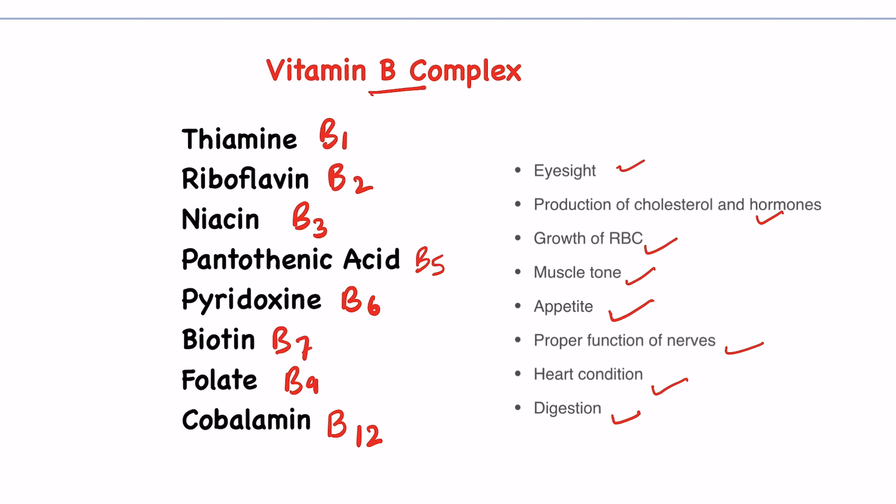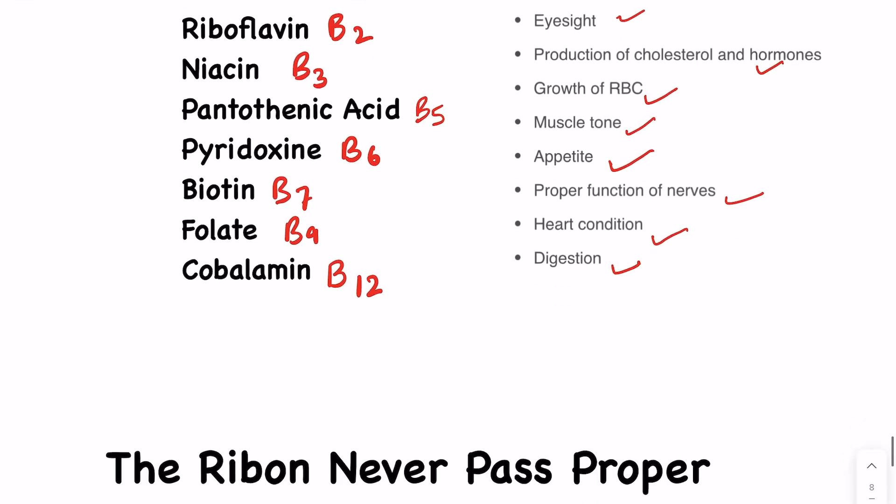Here we will learn a trick to remember all these vitamins.